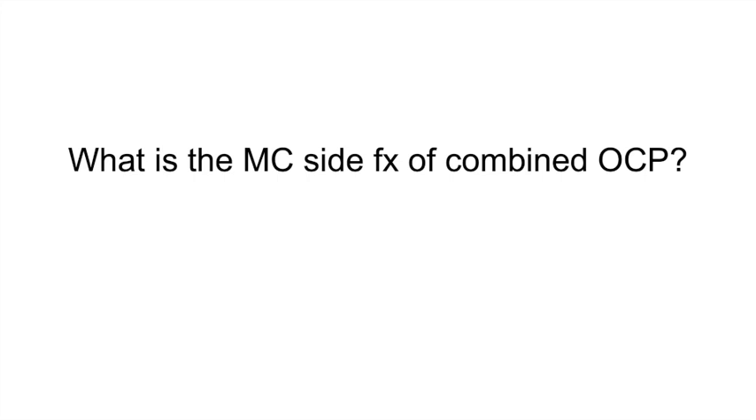What is the most common side effect of combined OCPs? Breakthrough bleeding.